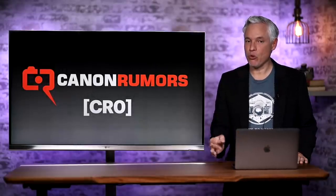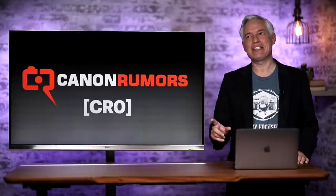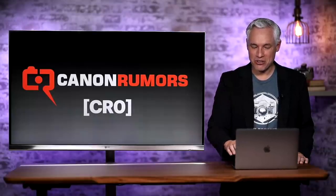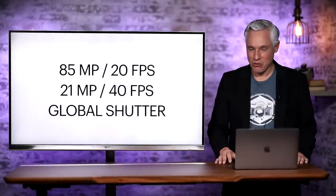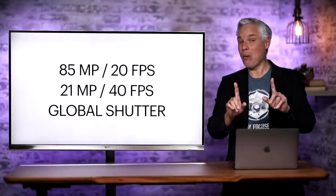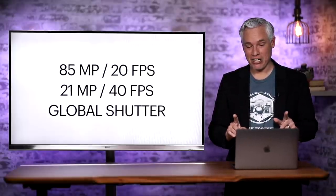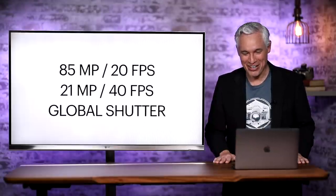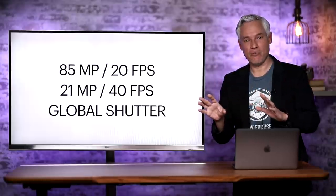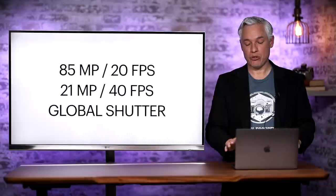Now let's talk about the rumored specs from Canon Rumors, who gave this a CR0 — meaning they think it's not credible — but I disagree. I actually think these are some credible specs. The rumored specs are 85 megapixels at 20 frames per second and 21 megapixels at 40 frames per second, plus a global shutter. I gave you two different megapixel numbers and two different frame rates. We're going to talk about exactly what that is, but first let's talk about the global shutter.